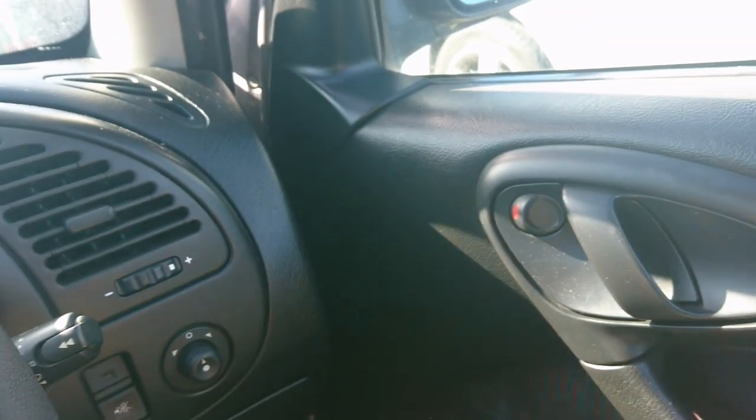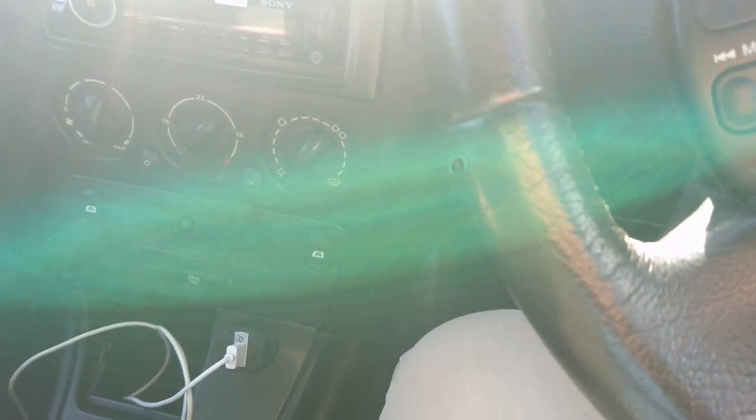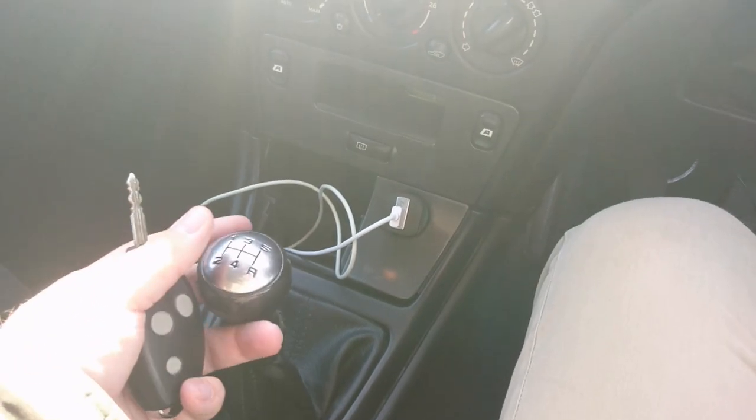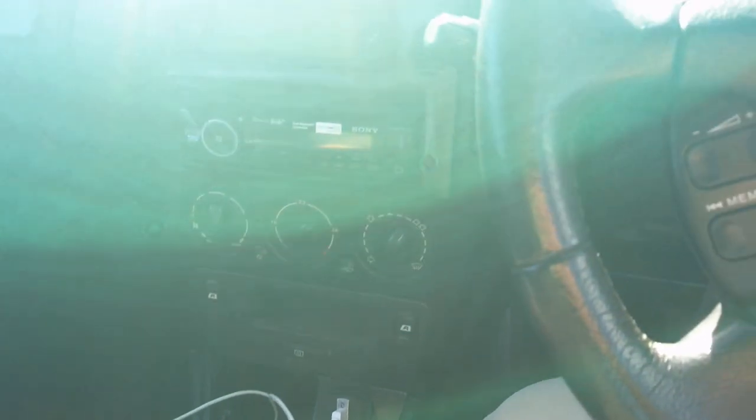That trim on there is a little bit fragile, so I'll just be careful with that. Electric mirrors, of course, electric windows. The gearbox has been described to me as a little bit reluctant in this car — that's quite common apparently on these, so I must be careful.